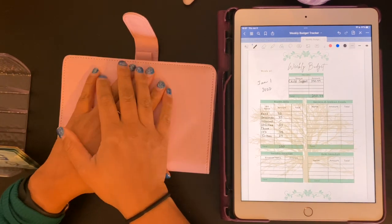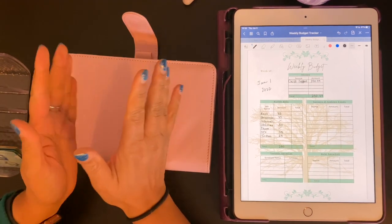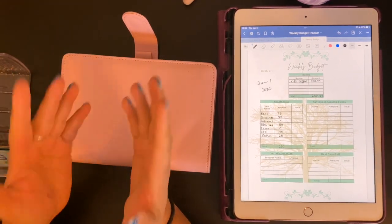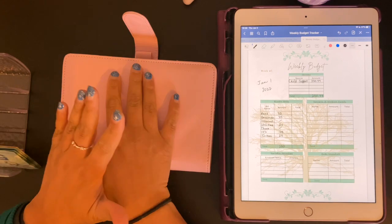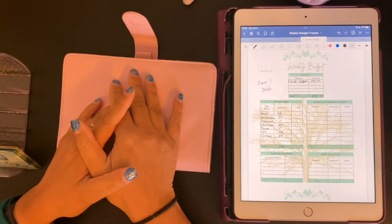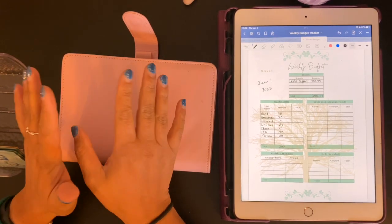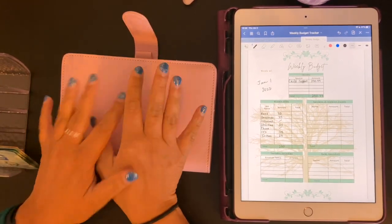Hello everyone and welcome back to my channel. This is Rash from The Poor Millennial Mom, and this channel is all about cash stuffing, budgeting, and debt repayments. I am a single mom and I'm going to turn into paying off $89,000 of credit card and student loan debt. So if you are into following me on that journey, I would love to have you.